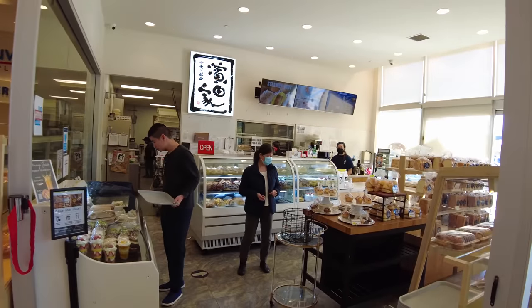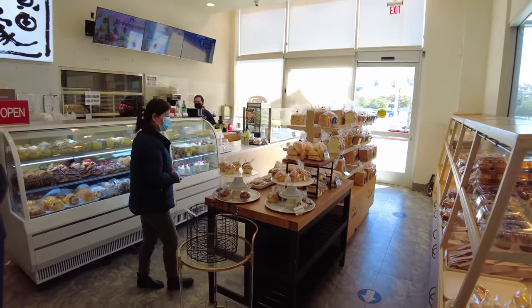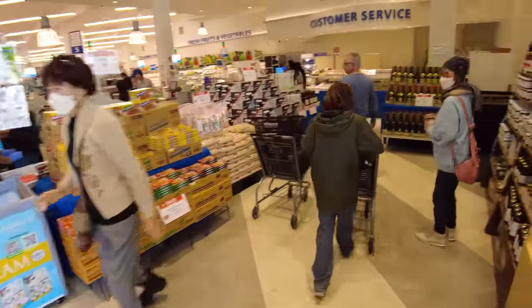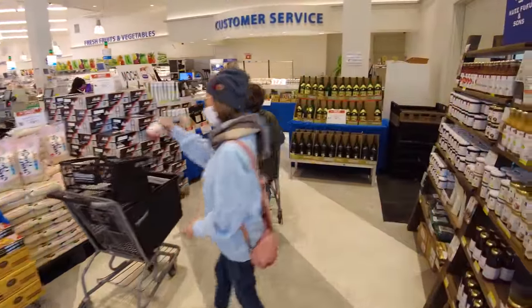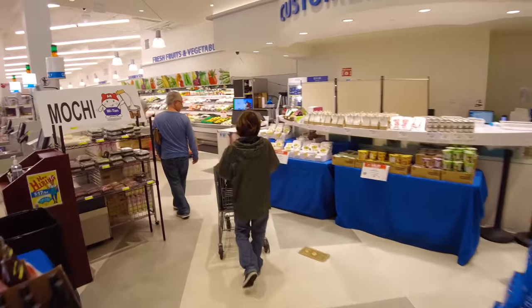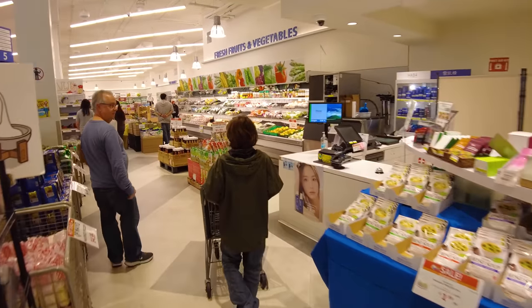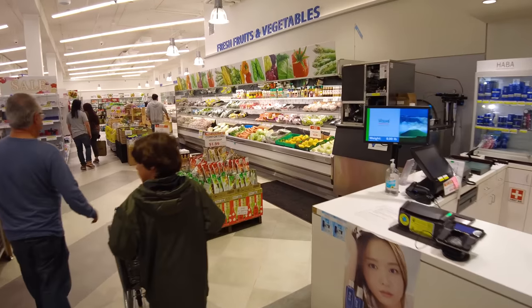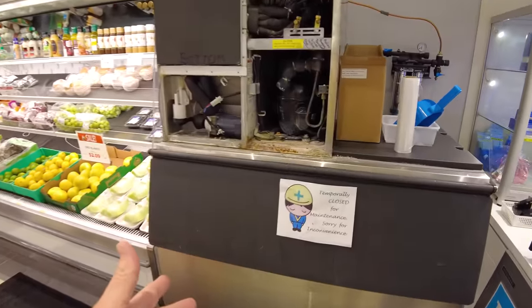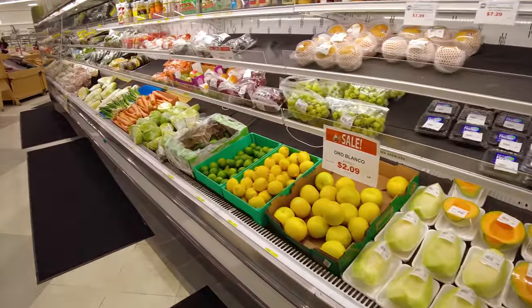This bakery — Hamada-ya — is amazingly delicious. They have tons of Japanese white bread and what I really like: strawberry shortcake cups and mango cups. They've also got strawberry shortcake as a whole cake, but in a cup it just stays better for longer. One of the things I love about Mitsuwa is that they have a free ice machine — it's broken right now — but if you've got sushi or fish you're taking home, you can get ice out of there and take it with you.